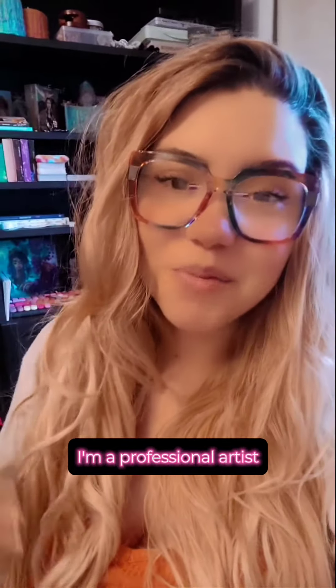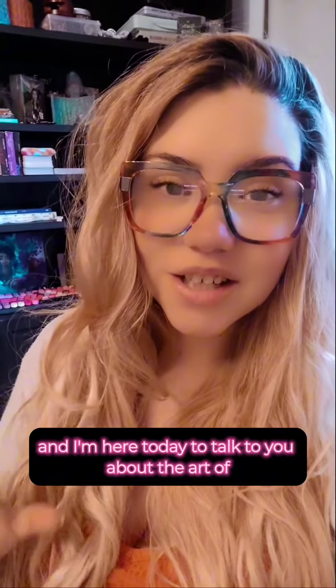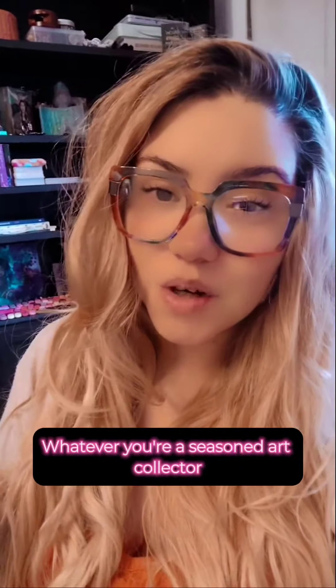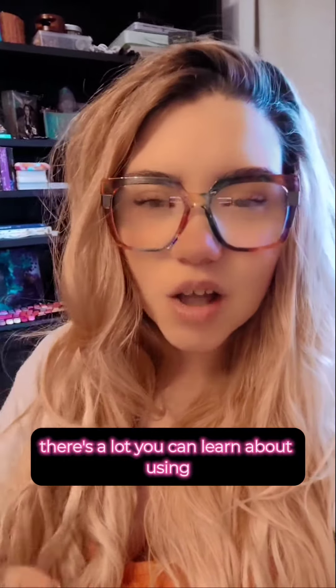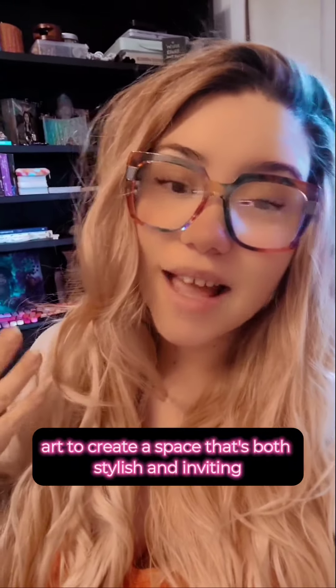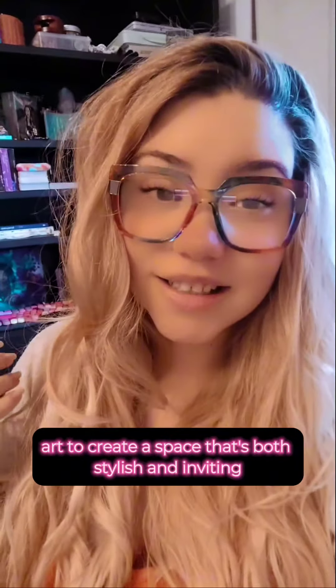Hi everyone, I'm Alexandra Muscalu. I'm a professional artist and I'm here today to talk to you about the art of decorating your home with prints and posters. Whether you're a seasoned art collector or just starting out, there's a lot you can learn about using art to create a space that's both stylish and inviting.